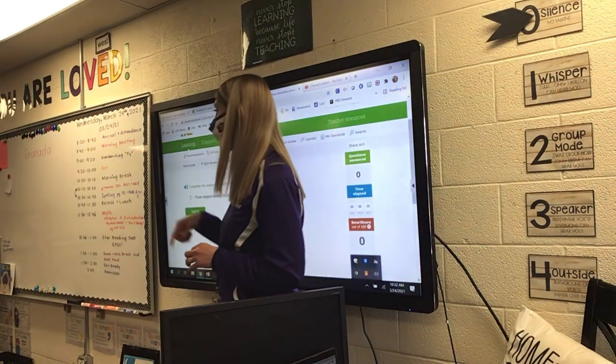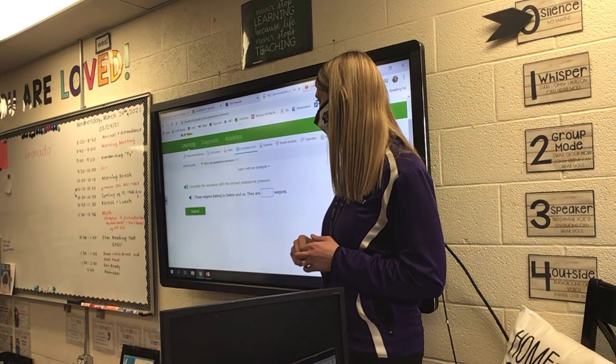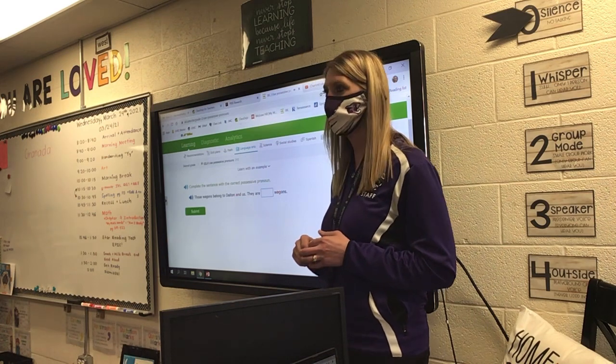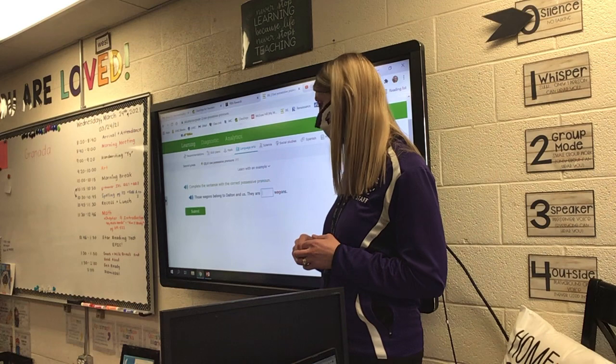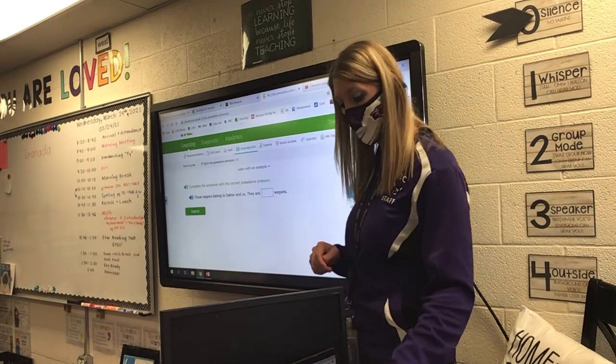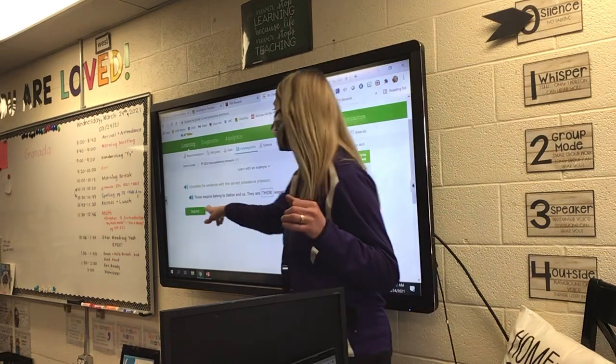And you're going to have to maybe try to type them. Whose wagons belong to Dolphinus? They are his wagons. Whose wagons? Theirs. Their wagons — T-H-E-I-R. So you're going to have to probably spell out some of these pronouns.